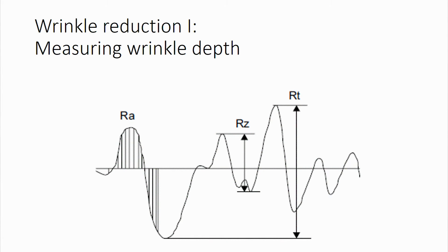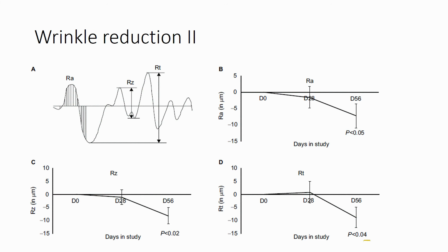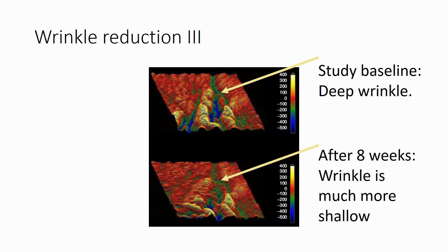The data were analyzed for three measures of wrinkle depth, roughness, contour, and amplitude. After eight weeks, the wrinkle reduction was statistically significant for all three ways of measuring facial wrinkles. Here is an example of the change in wrinkle depth seen after eight weeks of the topical use of hydrolyzed egg membrane.